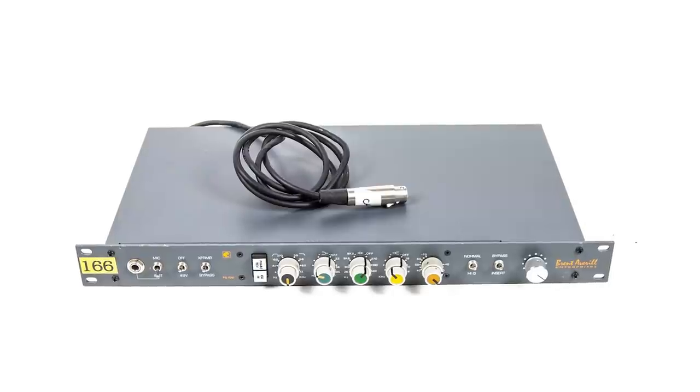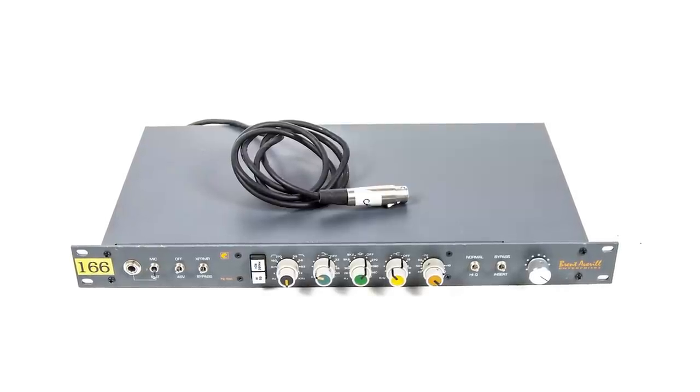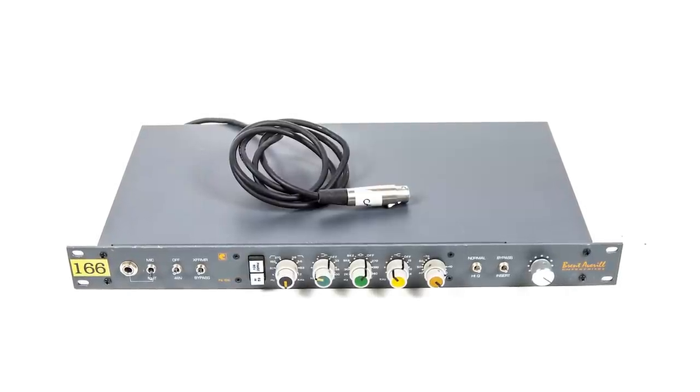I had a Trident 24, and the mic pres were not very good. So I had those two Neves and used those as the mic pres for pretty much everything from 'Girls Can Tell' up to 'Ga Ga Ga Ga Ga.' And then I got this baby.